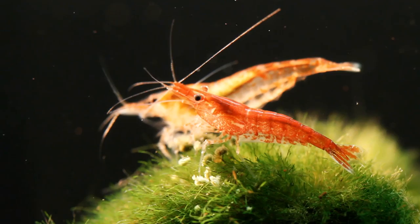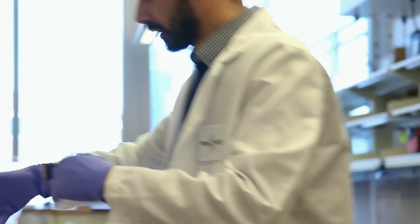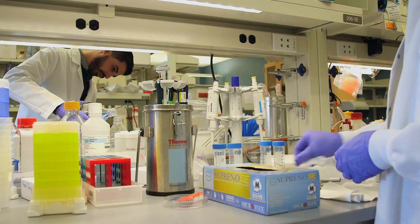As the work at the Wyss Institute unfolded, Javier Fernandez, a key researcher on the project, also started exploring other potential sources of chitin in nature.